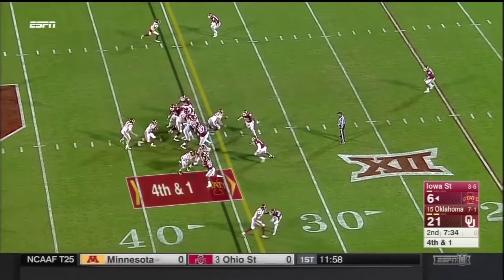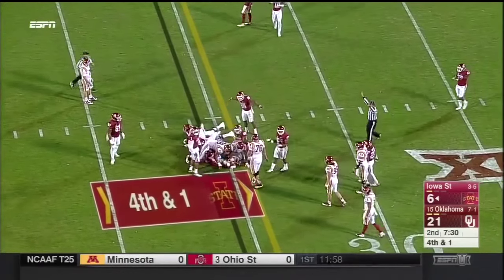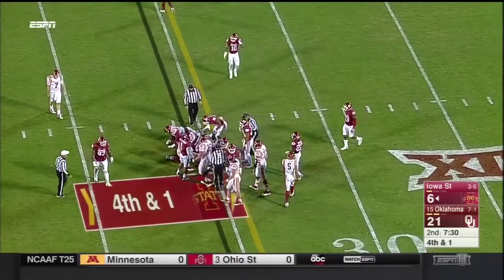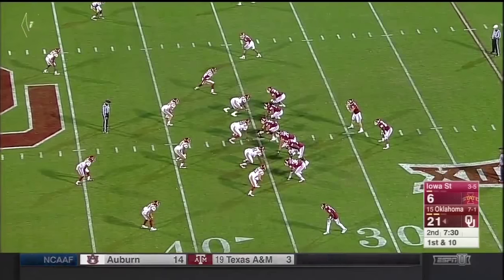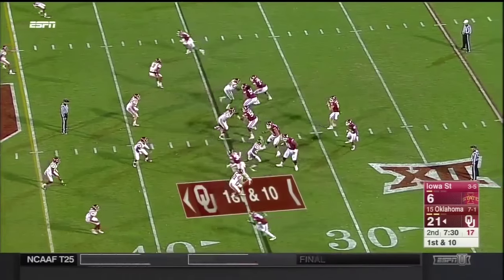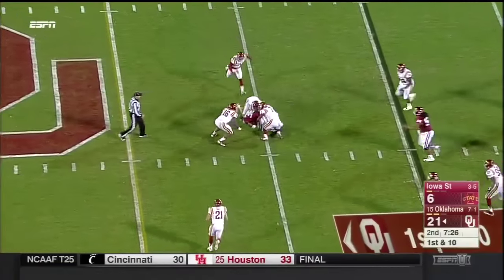Trailing by 15. That first play tonight from scrimmage for OU — the flea flicker — went 75 yards for a touchdown.